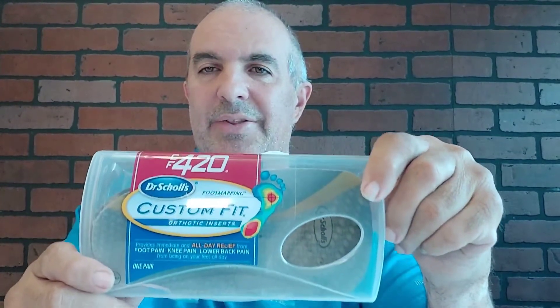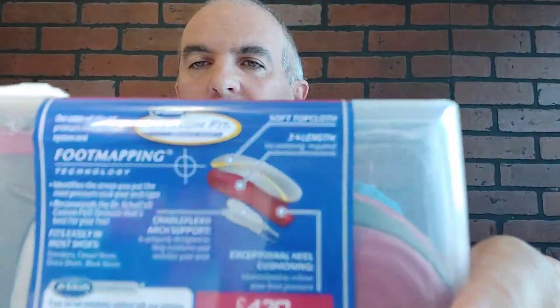For flat feet, arches that are sagging — as you get older — this is a great product from Walmart. It's Dr. Scholl's orthotic inserts. Foot pain, lower back pain — I had it all.